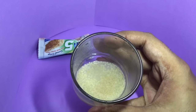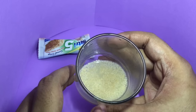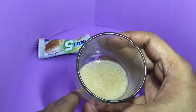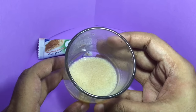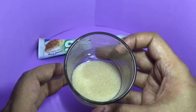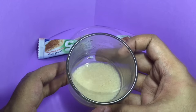It tastes like I'm having a hot porridge. Those white things floating on top are like fluffy oatmeal. Even though it tastes like porridge, it's not sweet.